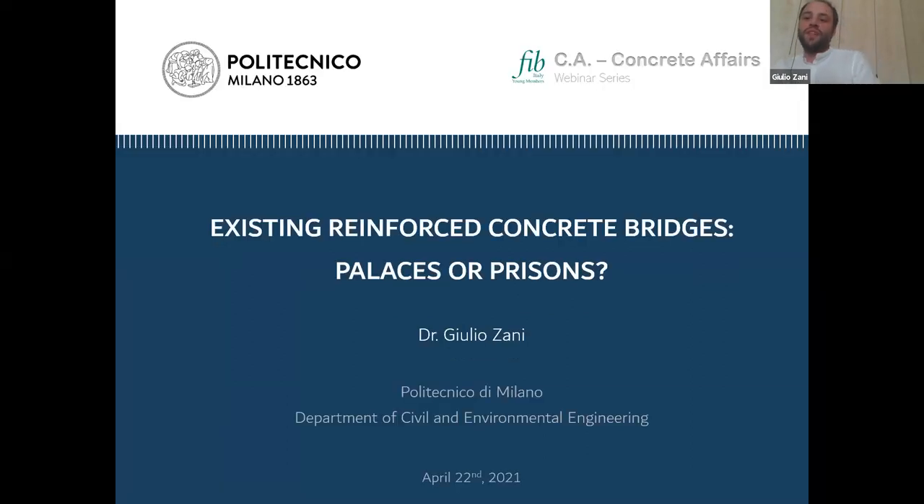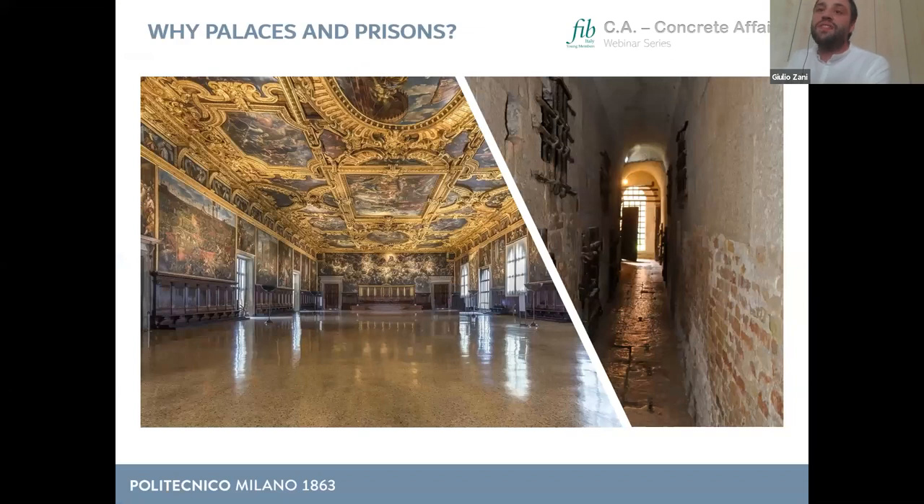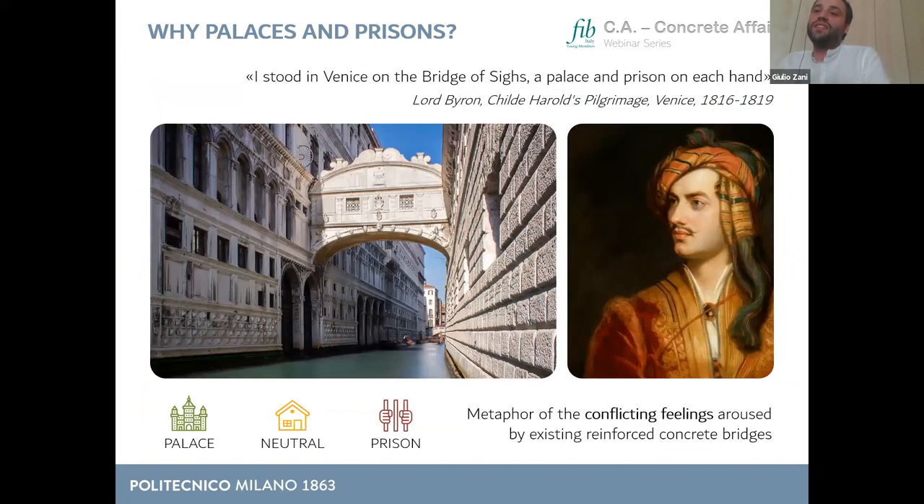Welcome everybody to this webinar. I will start my presentation with a question: why palaces and prisons? I started with this slide because I think I owe you an explanation about this title. On the left side of the screen you see the interior of the Doge's Palace in Venice, while on the right you see the very unwelcoming corridor of the dungeons of the New State Prisons in Venice.